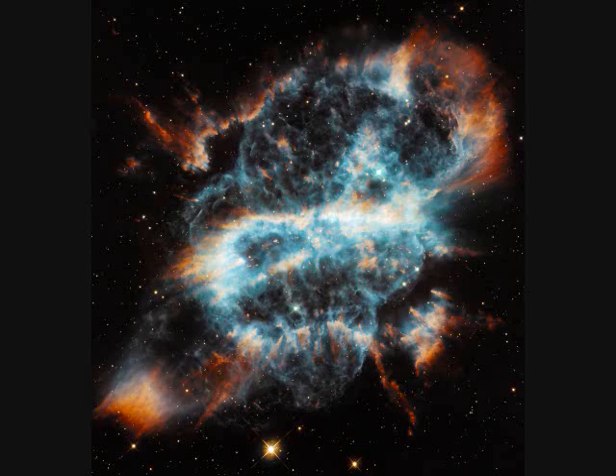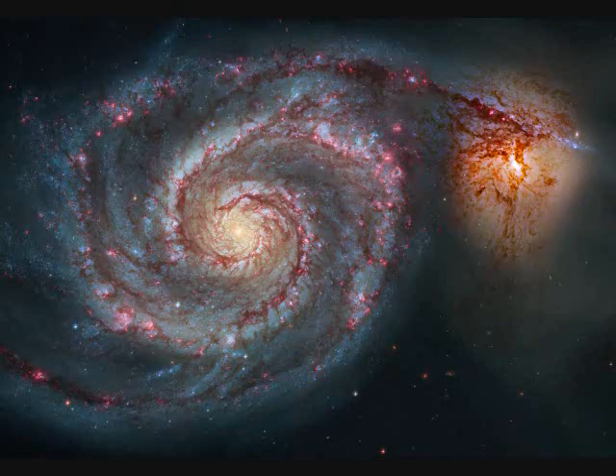Unlike other round planetary nebulas, NGC-5189 is a dying star in a binary system — two stars close together spinning around each other with a precessing axis, which throws material out in all directions. It spans three light years and is 3,000 light years away.